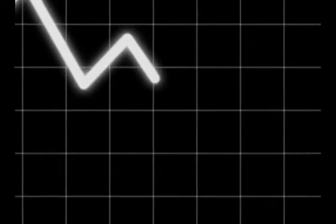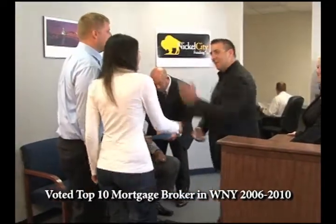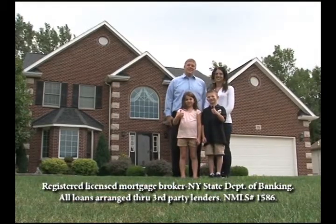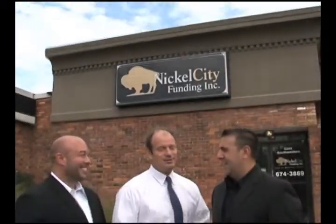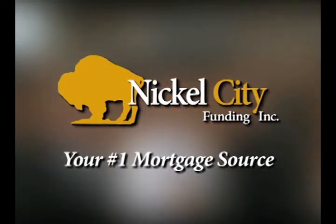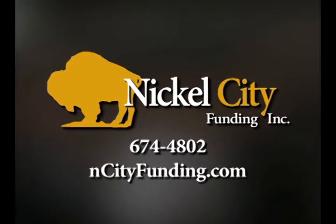Because interest rates are at historic lows, there's never been a better time to obtain a mortgage. Nickel City Funding is a full-service mortgage broker that provides great service with the most competitive interest rates. Whether you're a first-time home buyer or you've been through the process before, we have the expertise to help you. Nickel City Funding is your number one mortgage source in western New York — call, click, or visit today.